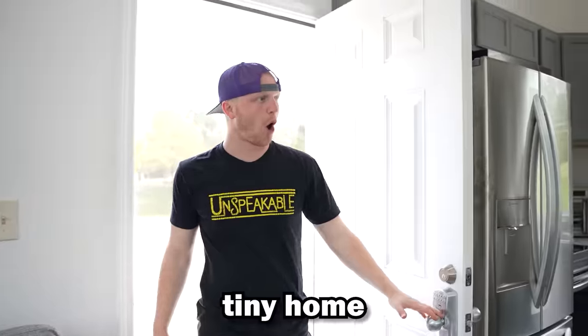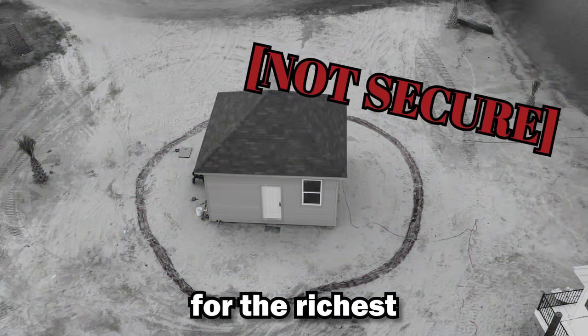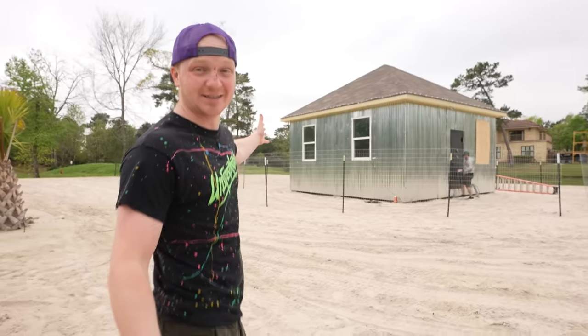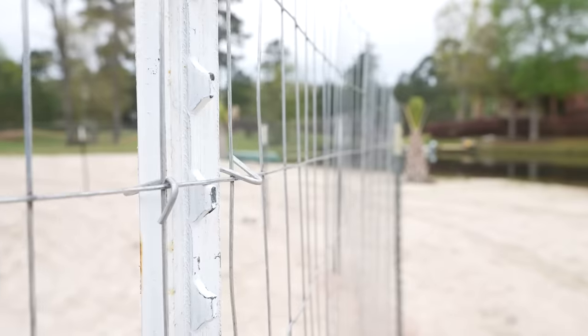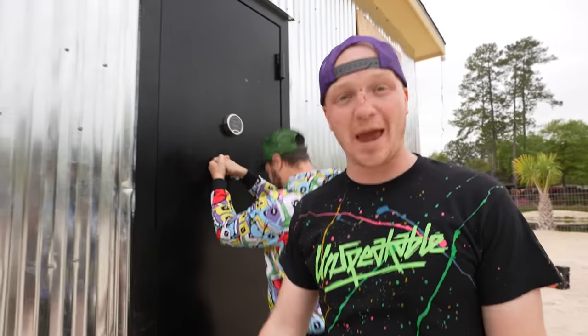We spent 30 days building Elon Musk's tiny home. As cool as it is, we realized that there definitely isn't enough security for the richest man in the world. So we decided to cover the house in steel, do a fence around the perimeter, and we even installed a safe door. This is literally from a bank vault.